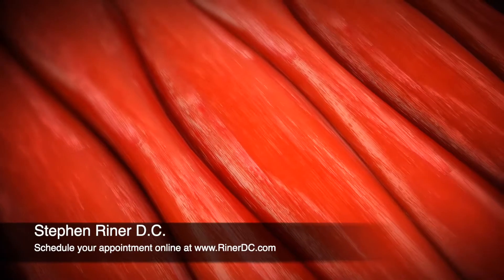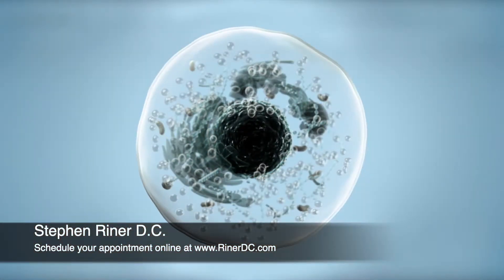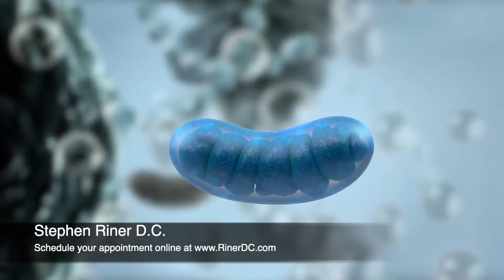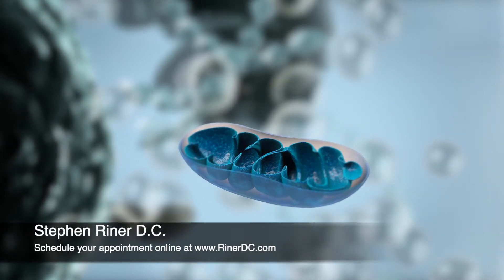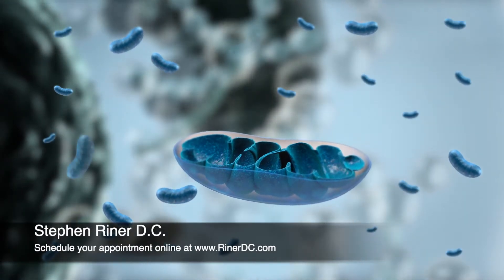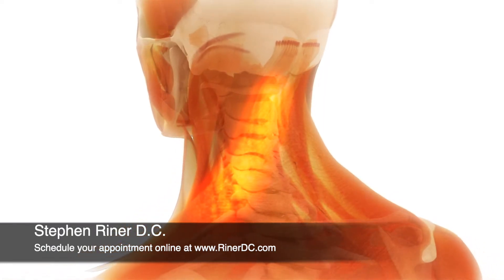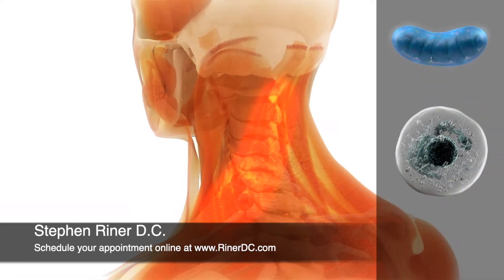How does the Erchonia laser work? Our cells need energy to function properly, and injured cells need even more energy to heal. The energy that your cells need is predominantly made in the mitochondria, known as the powerhouses of the cell. Every cell in the body contains hundreds of mitochondria, and some even have thousands. When your tissues are injured with muscle strains, bruises, ligament sprains, and sore or degenerated joints, the mitochondria are also injured, which slows the body's natural healing process.